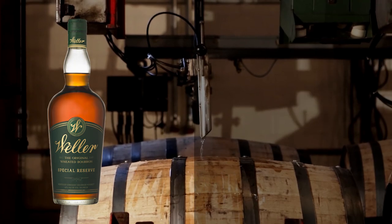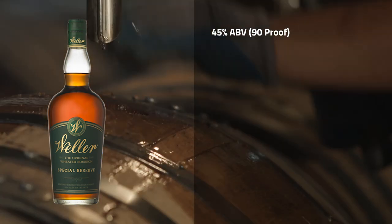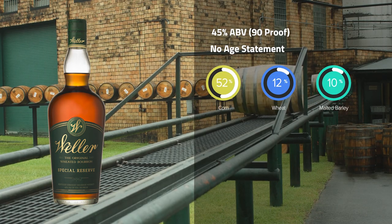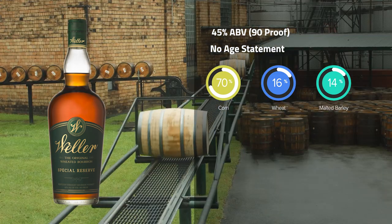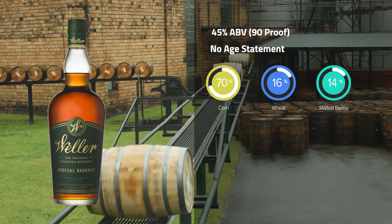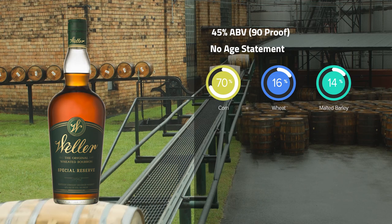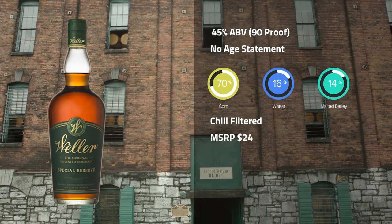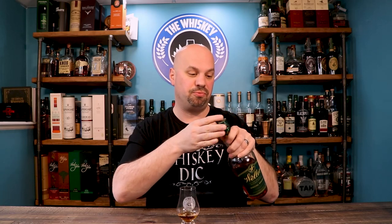Weller Special Reserve is 45% ABV — at least it's not 40%. It's got no age statement, but is commonly believed to be between four and seven years old. It is a 70% corn, 16% wheat, 14% malted barley mash bill — at least theorized, not confirmed by Buffalo Trace. It is chill filtered, and the MSRP is about $24. So let's ignore everything about price for a minute and just think about what's in the glass, because you might be able to get this for a reasonable price. Let's see if it's worth your money, keeping in mind this is about a $24 whiskey.